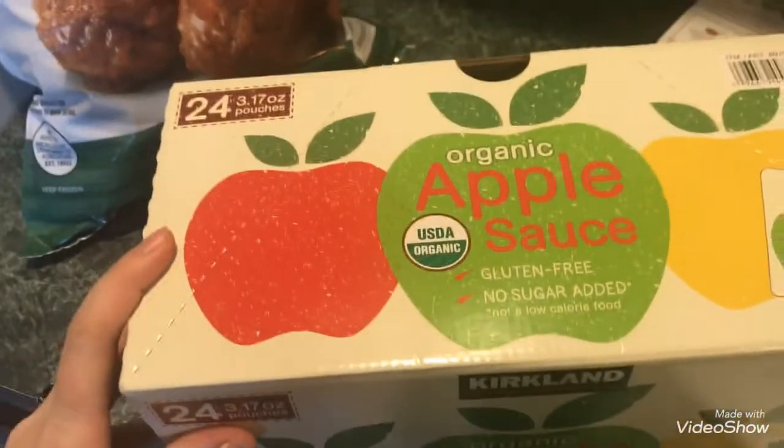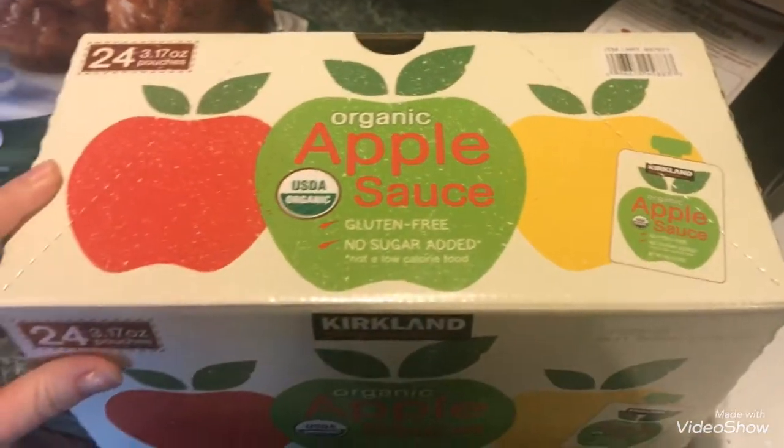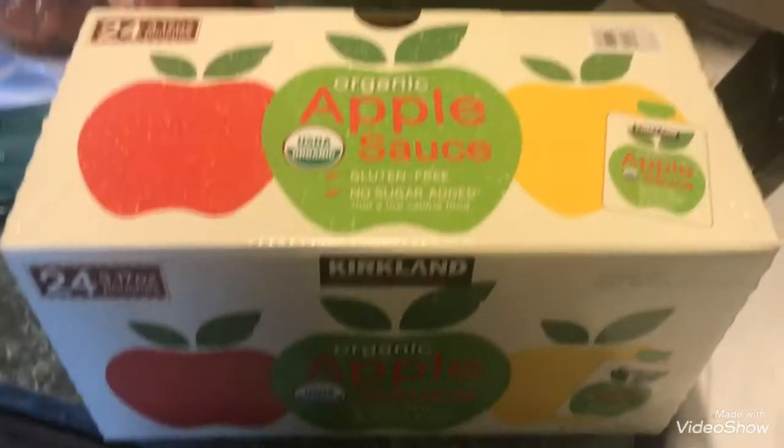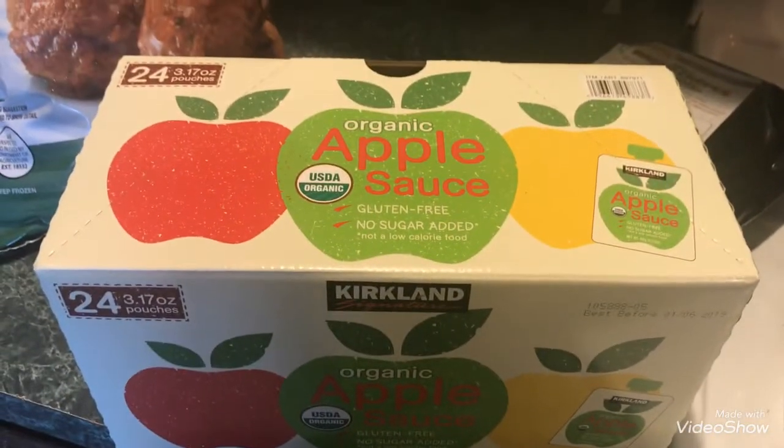That meal was raviolis and Prego sauce — it was really good. I also picked up the organic applesauce pouches, a 24-pack from Kirkland that the kids absolutely love. All three of my kids love it.